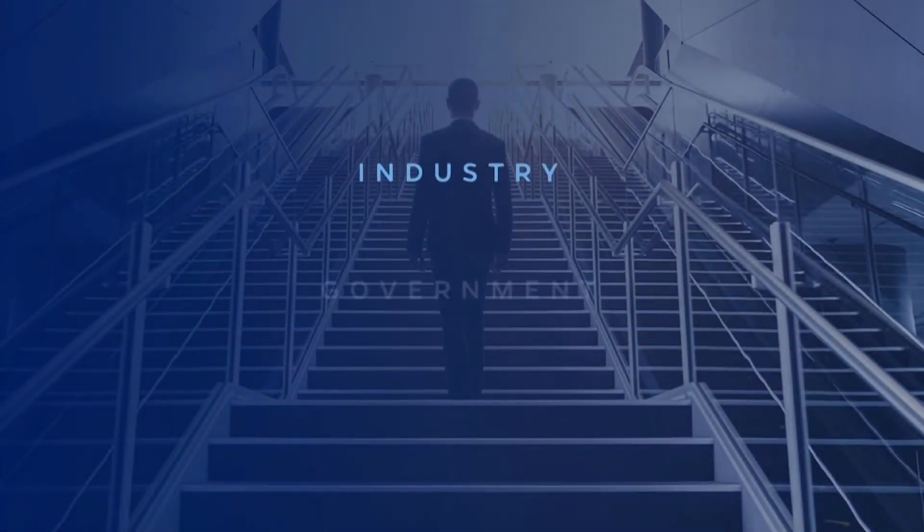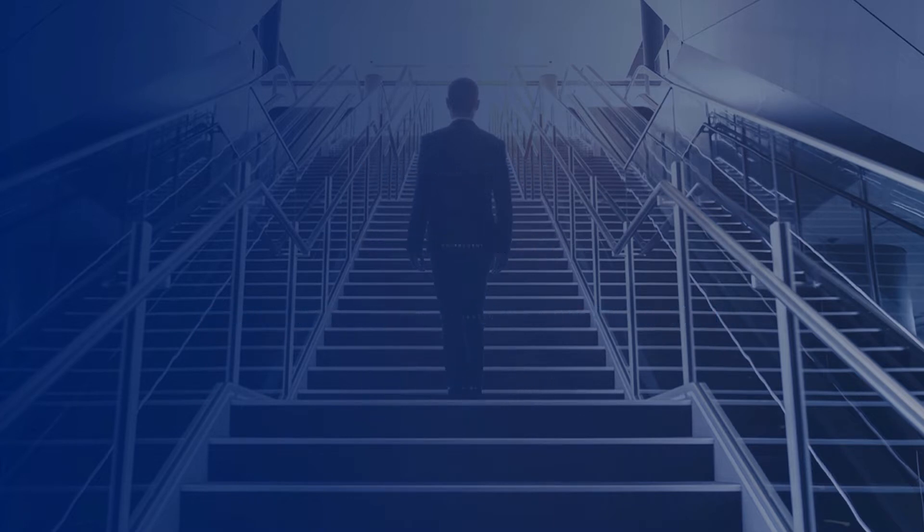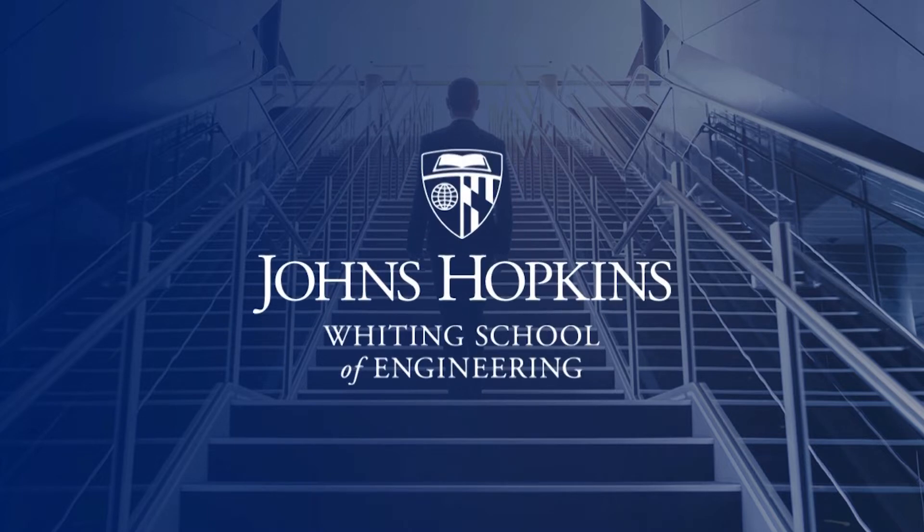Whether you work in industry, government, private research and development, or the military, advanced studies can take your career in engineering to greater heights. We're delighted you've chosen to learn more about how Johns Hopkins Engineering can help you accomplish your goals.